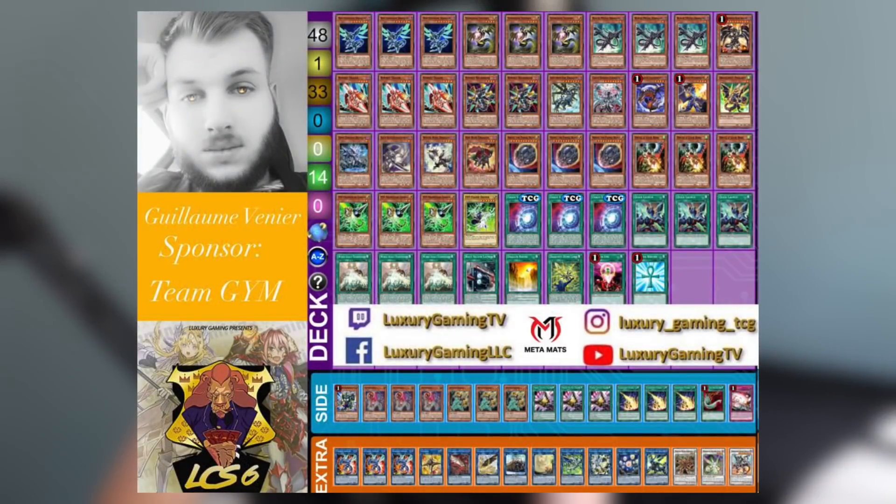Coming in second place, no surprise, is Dragon Link. Dragon Link took up a majority of the top 16, and while it fell a little short of first, it still outperformed almost every other deck. After the most recent Forbidden and Limited list, that deck went pretty much completely unhindered aside from Halqifibrax tuners being hit. But as you can see here, Halqifibrax is still in the extra deck along with Linkross, and this deck is doing just fine.